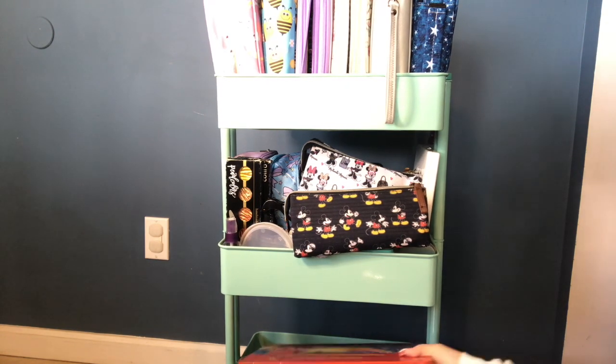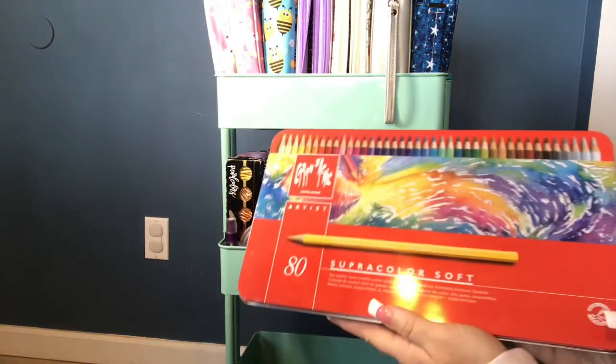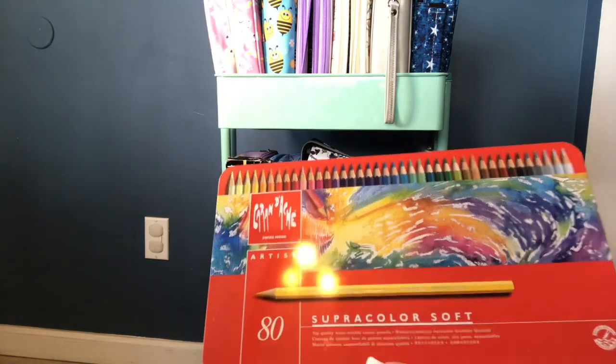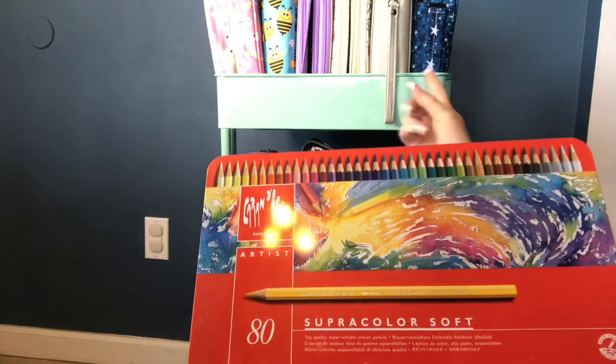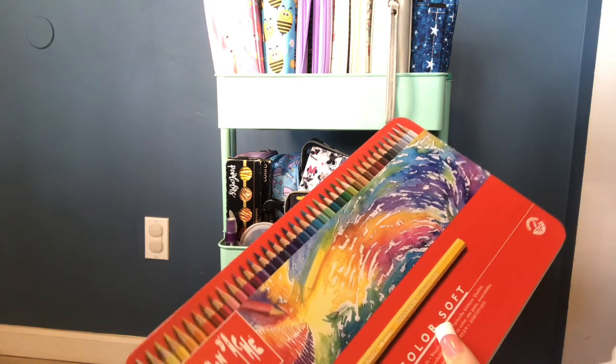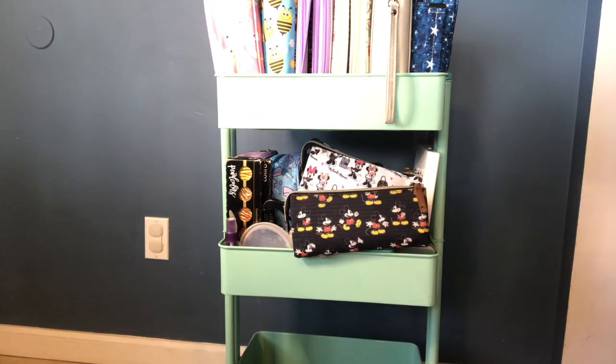I need to get these out of here actually — this is my 80 set of the Caran d'Ache Super Colors. I have the full set of Super Colors in one of the pencil cases up here, so I don't know why I keep this on here. I think I'm actually going to move this to where I store my extras.